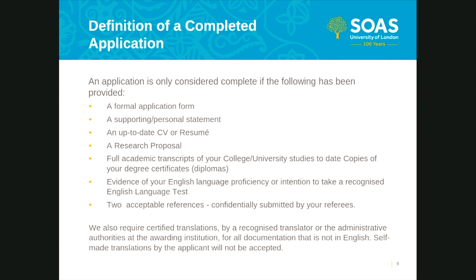An application is only considered complete when the following is included. Number one: a formal application form, which must be submitted through the online application system accessible on the SOAS website. Number two: a personal statement. This is your chance to tell the academic selectors about yourself, why you want to study your chosen program, and why you want to study at SOAS. This is a real chance to tell the selectors your story and how your previous experiences — whether work, education, or life — make you a suitable candidate for postgraduate research study. You should aim to write at least one page.